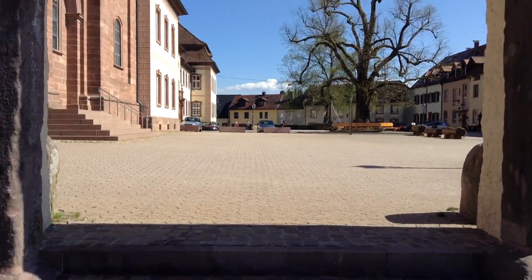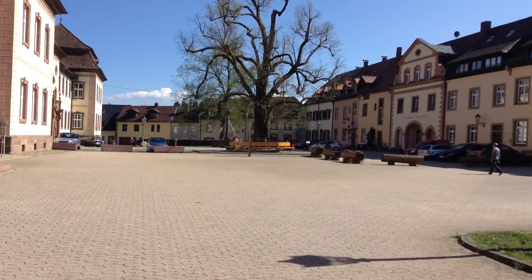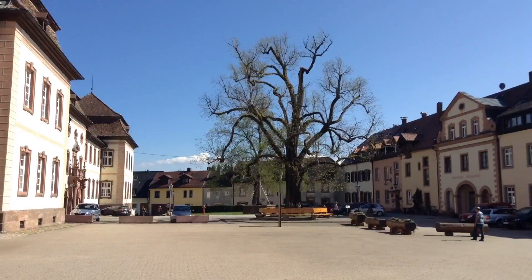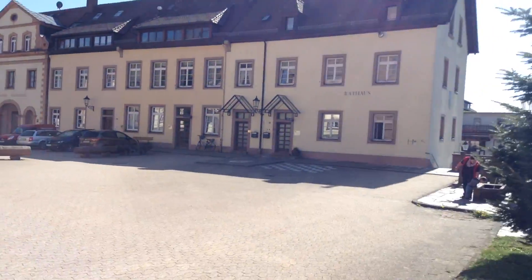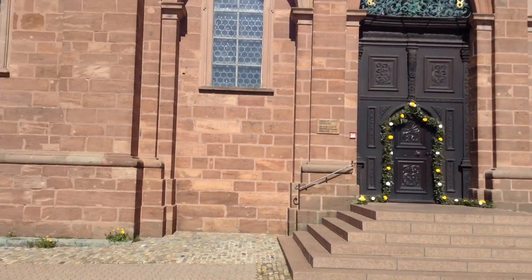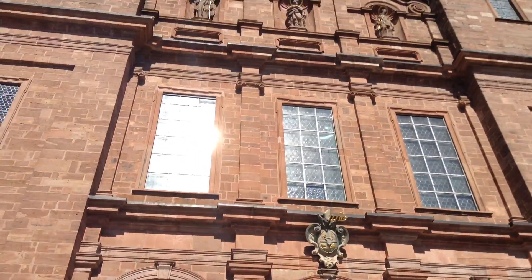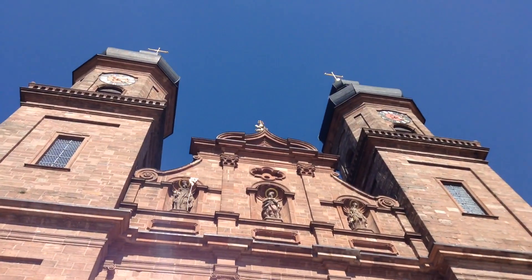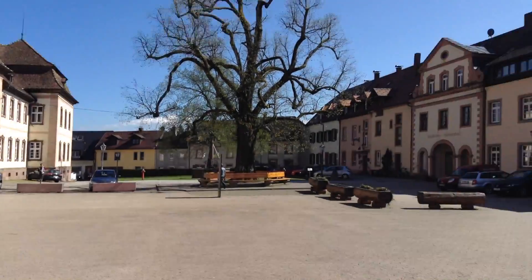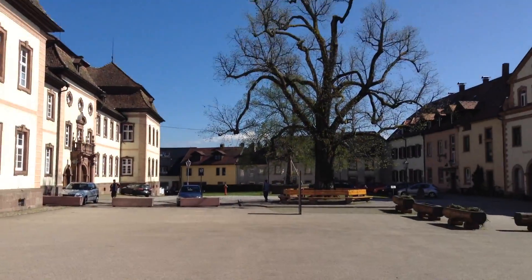This is St. Peter, Black Forest — Schwarzwald. It's a little town and that's the center. It's not really big and there's not much here. But there's a pretty big church — it looks like there may be a marriage inside right now. Maybe I can also make a little view inside the church for you, but we have to be quiet there.